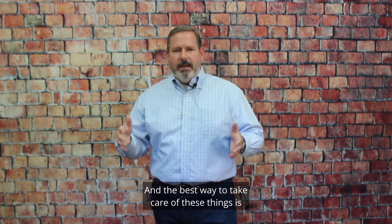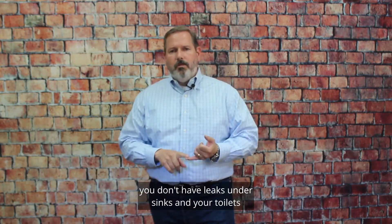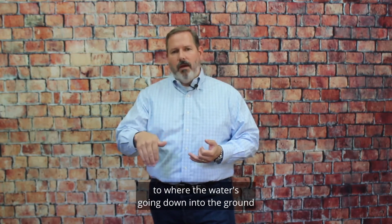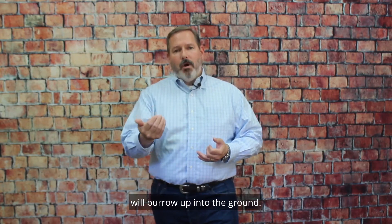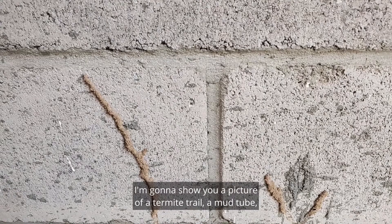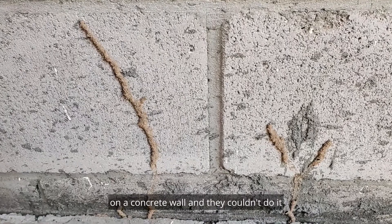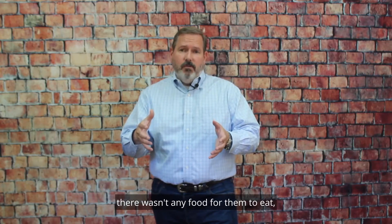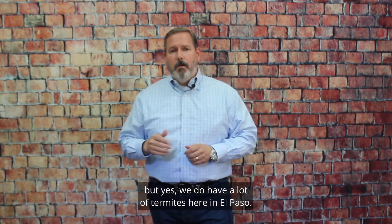The best way to take care of these things is to make sure that in your home you don't have leaks under sinks and your toilets where the water's going down into the ground and creating moisture, and then the termites will burrow up. I'm going to show you a picture of a termite trail — a mud tube — where the termites tried to get into a home on a concrete wall, and they couldn't do it because there wasn't any wood, there wasn't any food for them to eat. But yes, we do have a lot of termites here in El Paso.